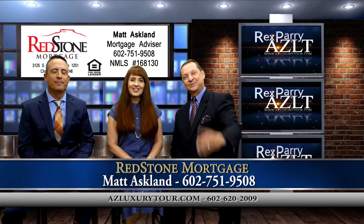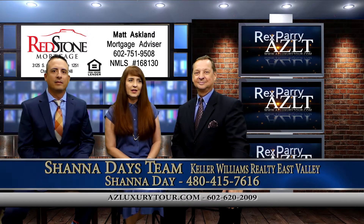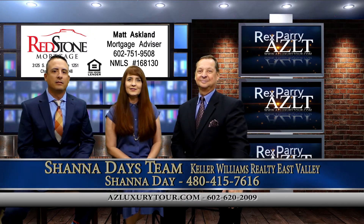You bet. And Shanna, introduce yourself. Hi, I'm Shanna Day. I'm with Keller Williams Realty East Valley here in Arizona. I'm on all the MLSs in Arizona as well as in Utah.